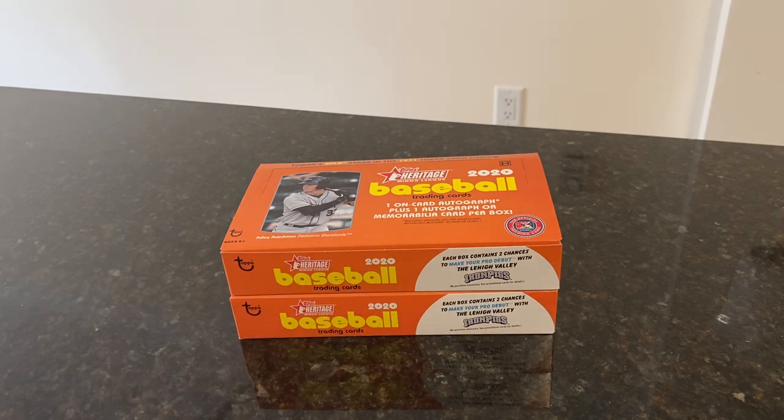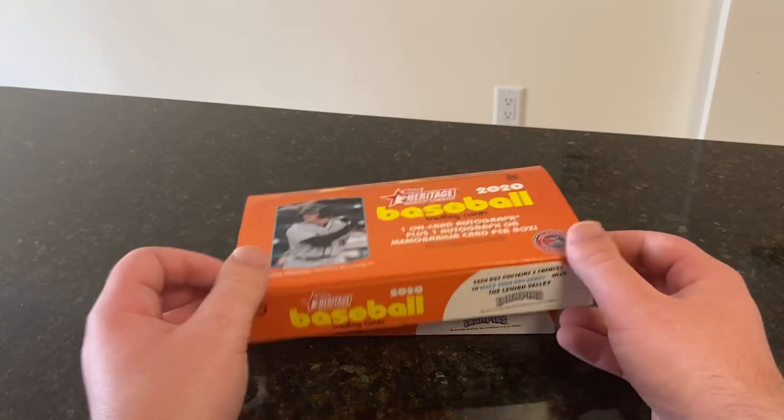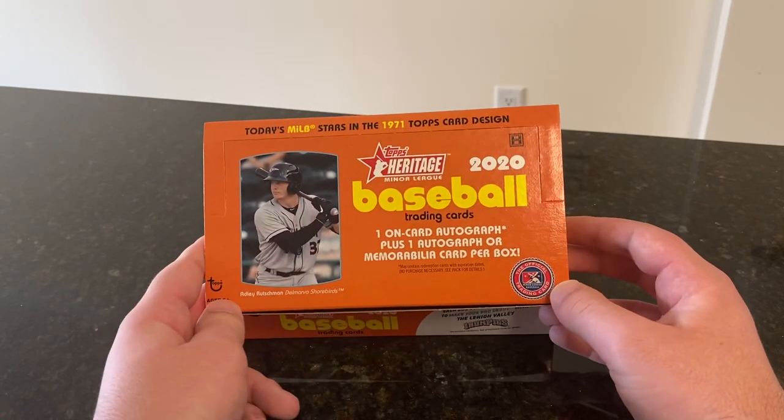If you watched that break, you saw I got a pretty sick real one dual autograph in there. Won't tell you who it is — you've got to go back and watch it to see who it was, but it is an interesting card and I look forward to adding it to my collection. Not much to talk about here, same product I opened Wednesday.